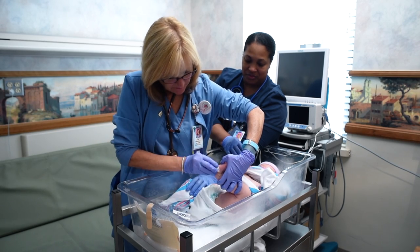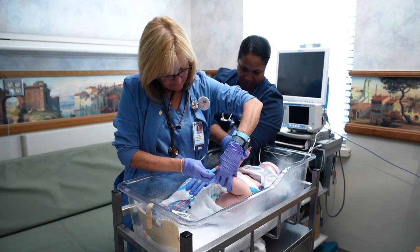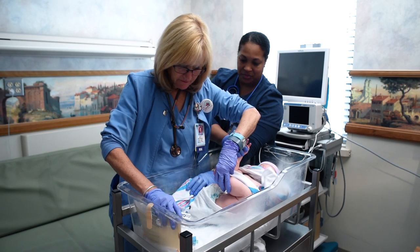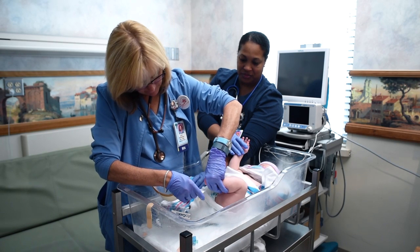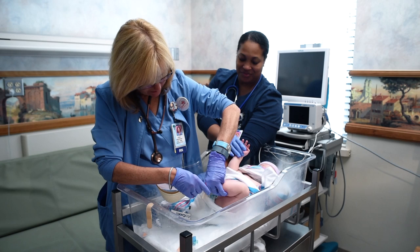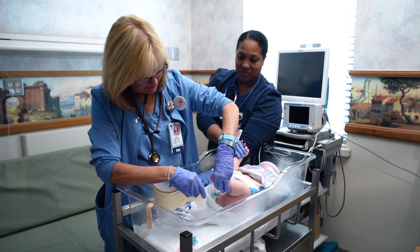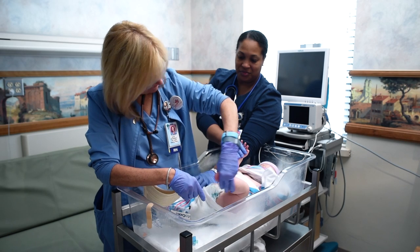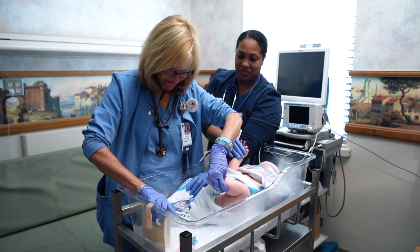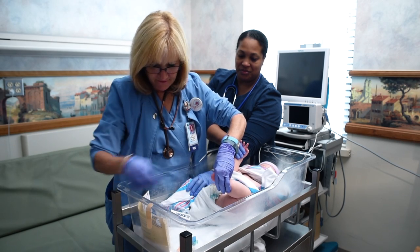One such testing required by DHEC is the newborn metabolic testing. Newborn screening is a blood test that checks for hidden health disorders in newborn babies. All babies are tested soon after birth for several genetic and chemical problems. Tests are done on a small sample of baby's blood, taken by pricking the baby's heel. The blood is sent to a DHEC laboratory for testing. If a problem is discovered, early testing can give baby the chance for a healthy life.